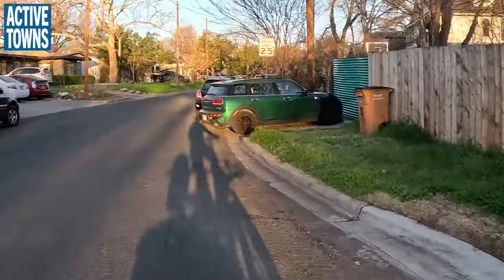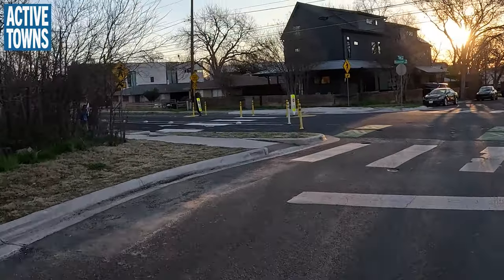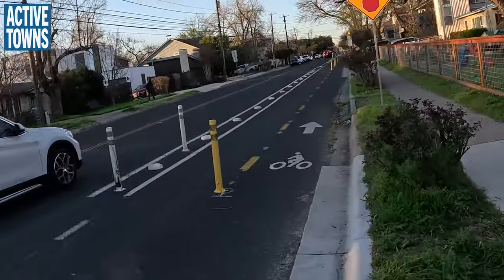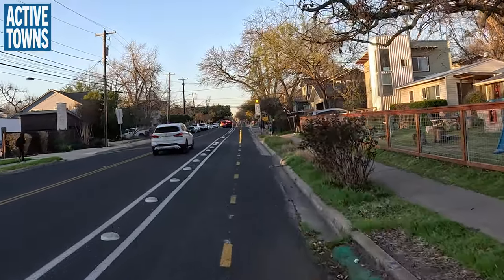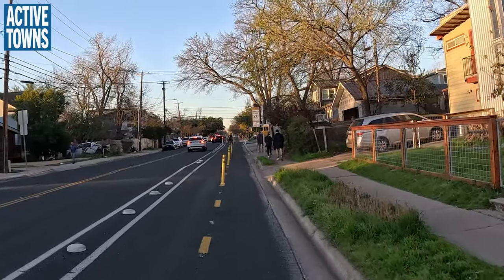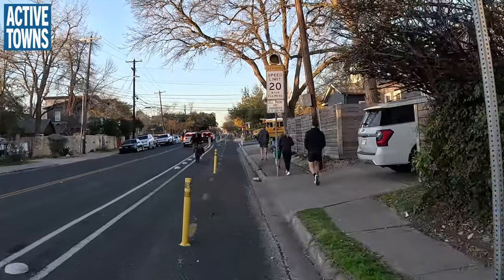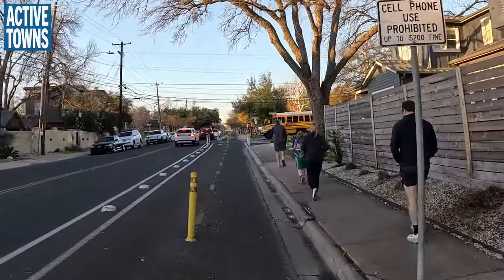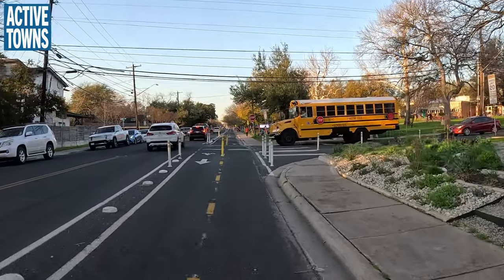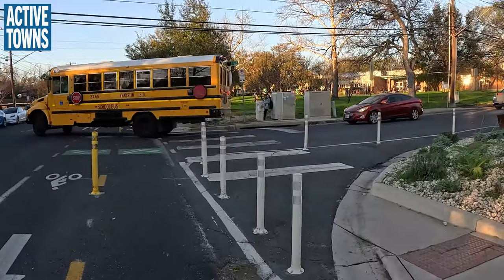This is a great example of how we can use flex posts — just like we see there — as sort of an interim, temporary step to really start working on changing driver behavior and getting people to slow down. Then when money is available, come in and do the concrete work to make it more permanent. And right up here we'll see an example of stuff that was done just with flex posts, and then again when the money is available, we can see that this bulb out can be formalized in concrete. That's exactly what will eventually happen here.